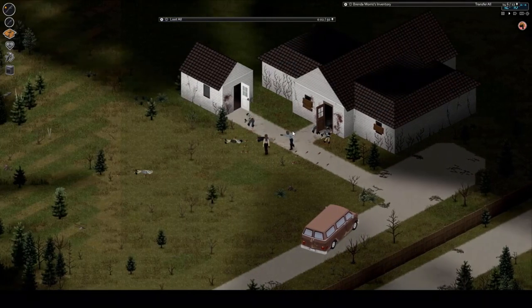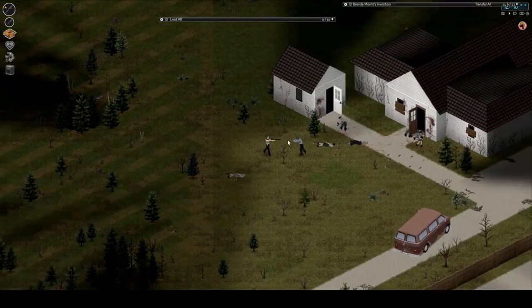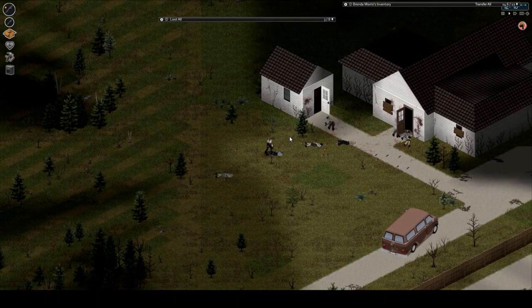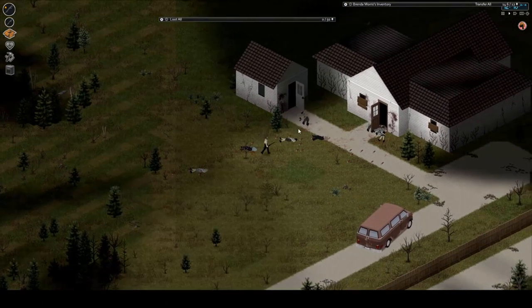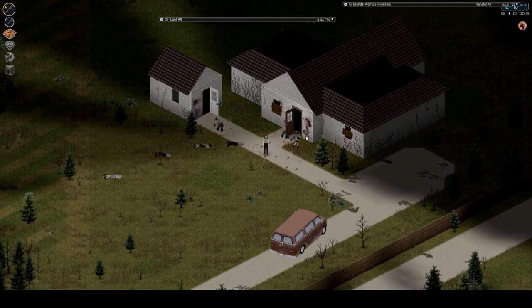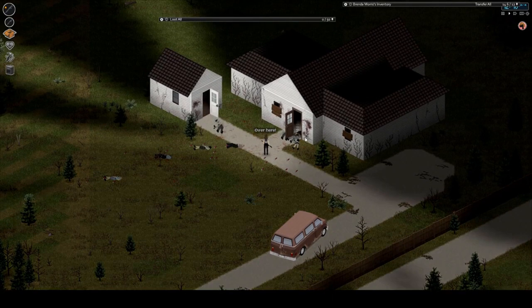There's another one. Back it up. Stomp on him — got him. Save my bullets for something else. The shotgun is working out pretty well.